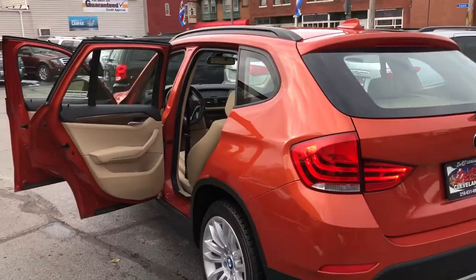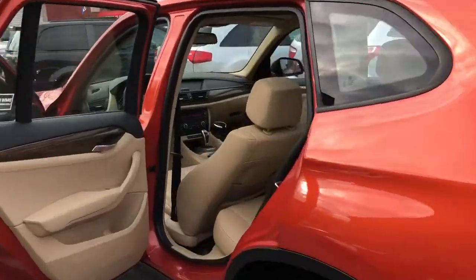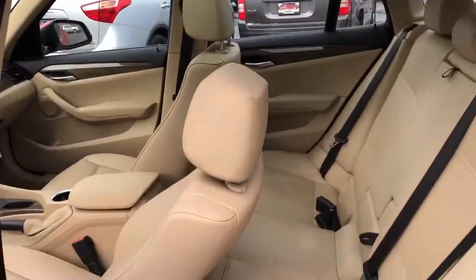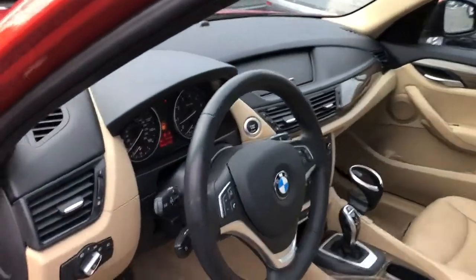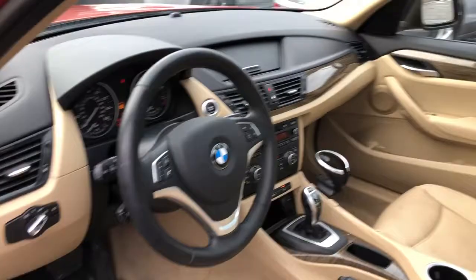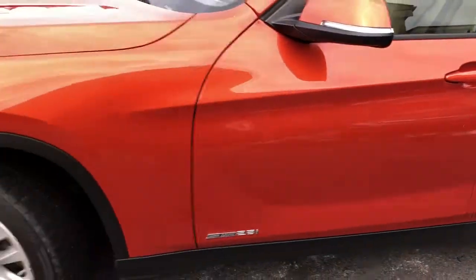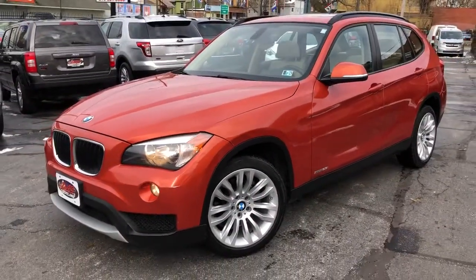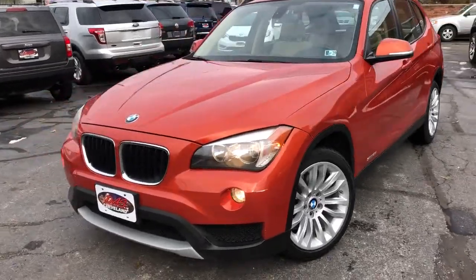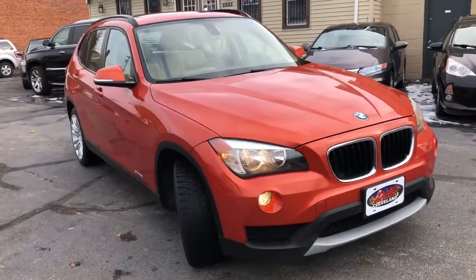Guaranteed credit approvals are available on this unit. This is a 2014 with just around 100,000 miles, two-owner unit that's perfect, and the starting down is $995. This car's like new. It has no abuse on it. Fully inspected and serviced right off the front line of a Honda store, and it's available to you at $995 starting down with troubled credit.